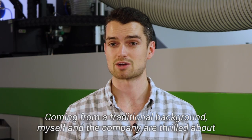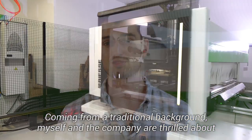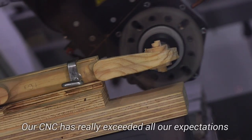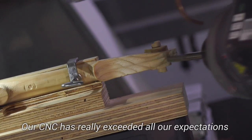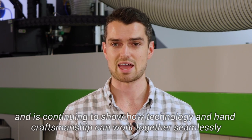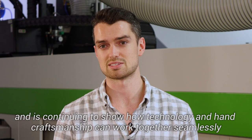Coming from a traditional background, myself and the company are thrilled about how far we've come over the last few months. Our CNC has really exceeded all our expectations and is continuing to show how technology and handcraftsmanship can work together seamlessly.